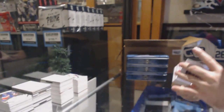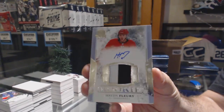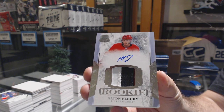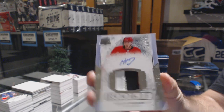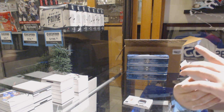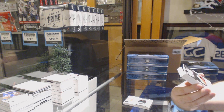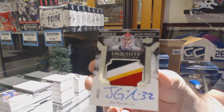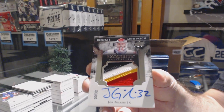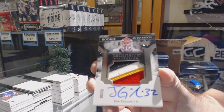For the Carolina Hurricanes, Hayden Fleury rookie patch auto. For the Calgary Flames, rookie patch auto exquisite number 32 of 32, John Gillies — exquisite rookie patch auto.